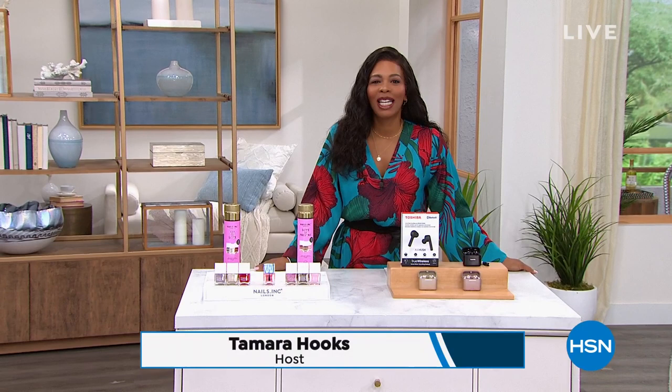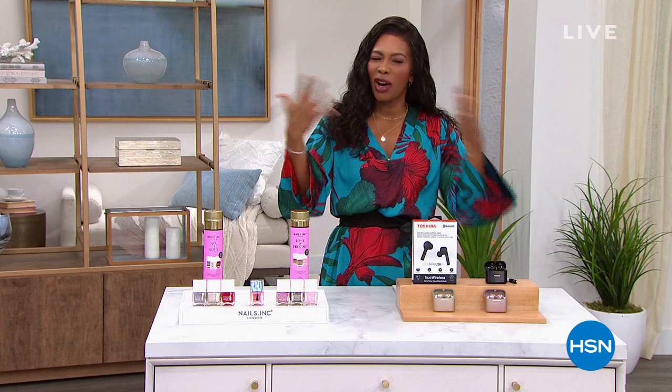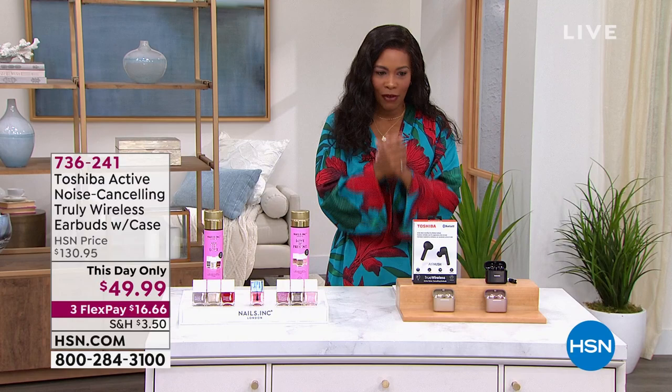It is time for daily deals and top finds here at HSN. I'm Tamra Hooks, your host, shopping right along with you. This is going to be a full hour of variety — some things you may be needing, some things you've been looking for. We've got great values, including beauty and a little bit of electronics.